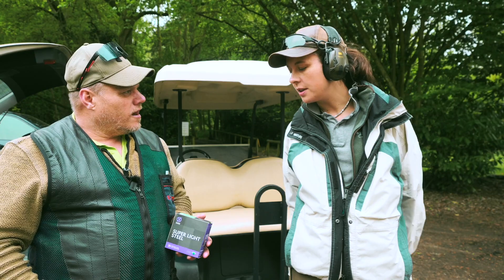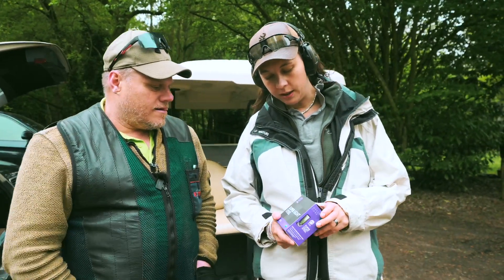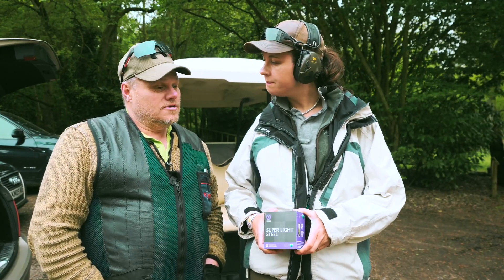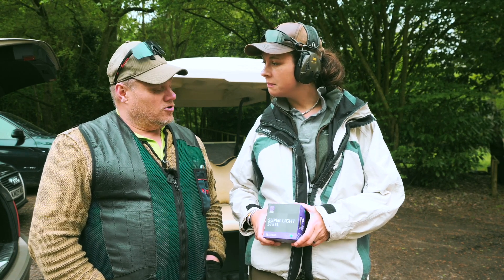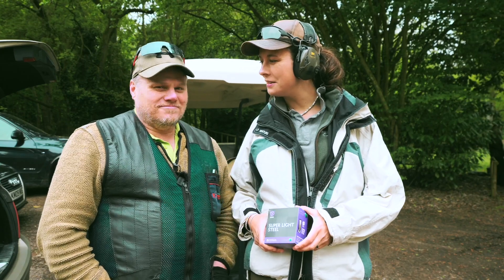Al Express is the only cartridge made on the shores of England to ever win an Olympic gold medal — by Richard Faulds at Sydney 2000.